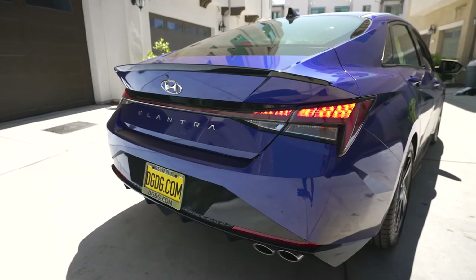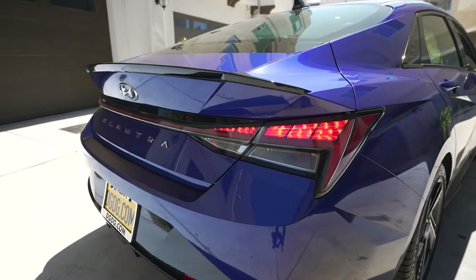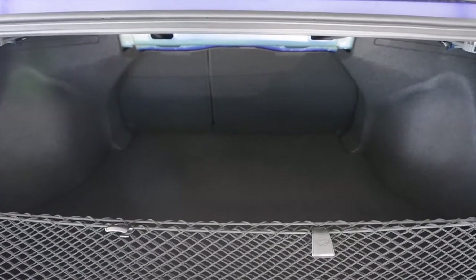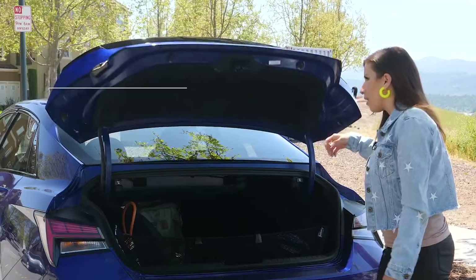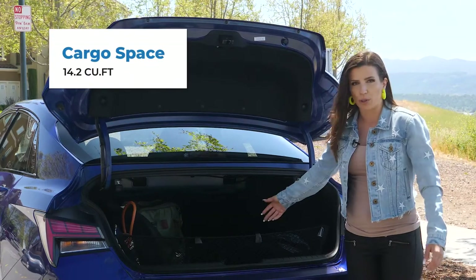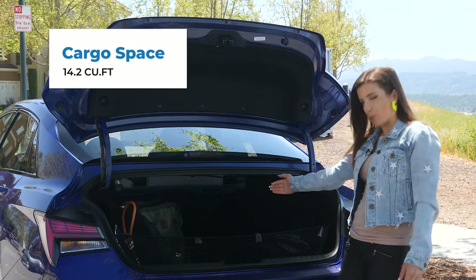Opening the trunk is really nice — I like how they designed the button. It doesn't look like an obvious button. Opening it up, you have so much space back here. It fit all of our camera equipment and there's so much room even deeper down.